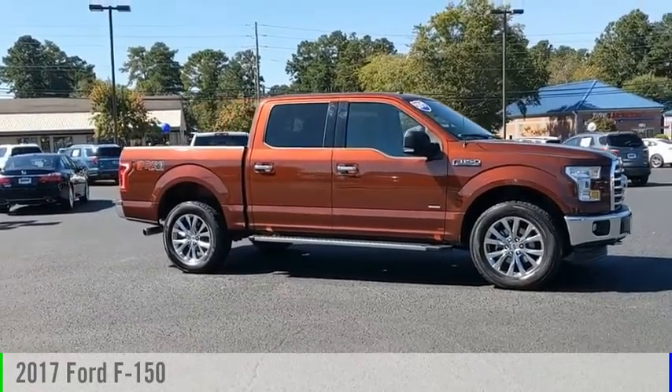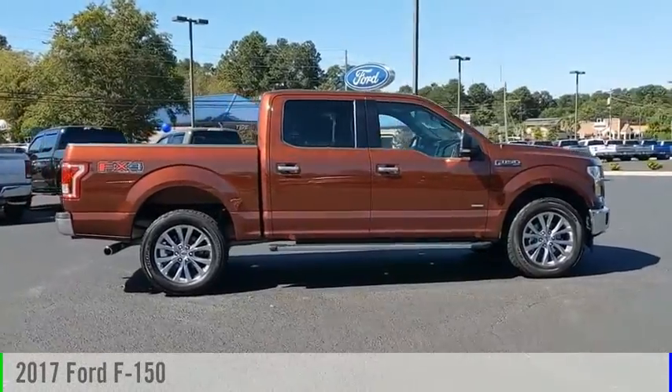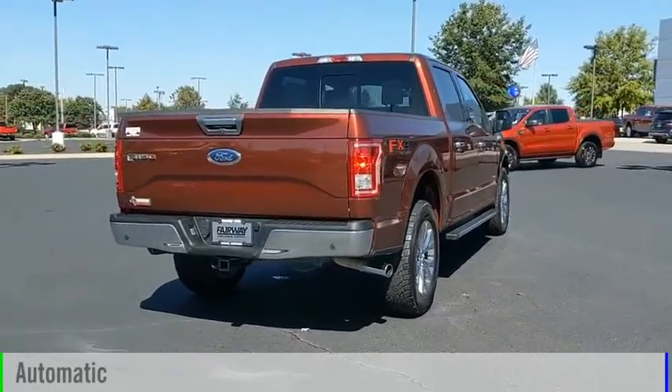Looking for the right vehicle? Check out the 2017 F-150. This vehicle is powered by a four-wheel drive, six-cylinder, 3.5-liter engine, and comes with an automatic transmission.